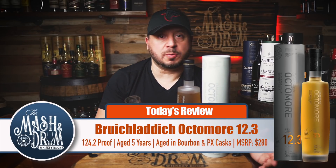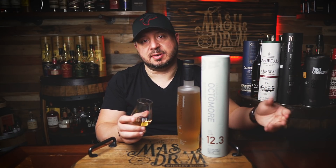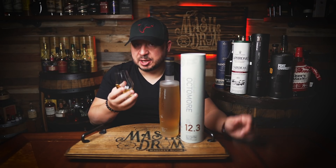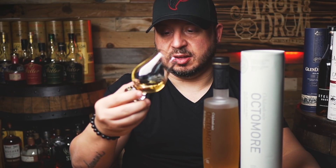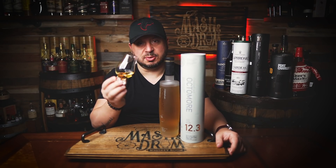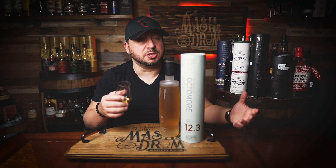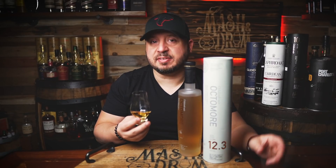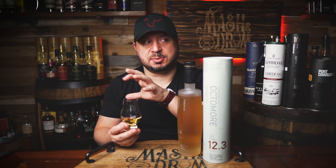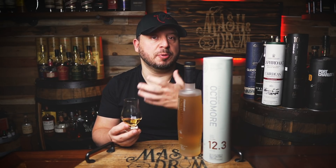The first thing you're going to smell overwhelmingly is the peat and the smoke. But the reason why I love this one so much is because of that red fruit characteristic. There's a lot of sweet red fruits coming through — raspberry, maybe a little bit of raisin. They don't add any color to this, just what comes out of the cask. It's reminding me of fresh ground coffee beans, but like a fruity, more fruit-forward variety of coffee bean.